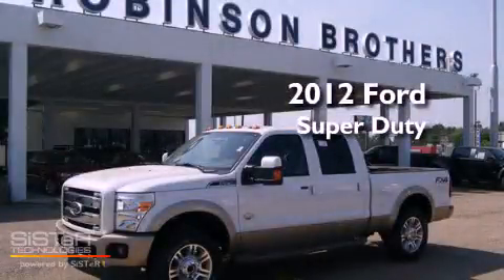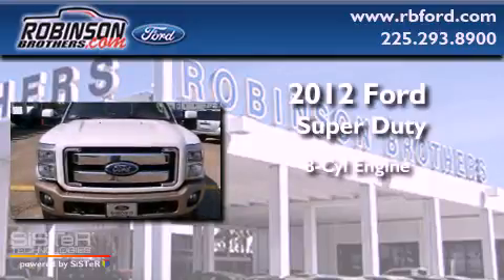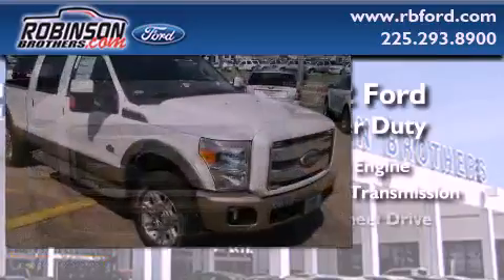This is a brand new 2012 Ford Super Duty. It features an 8-cylinder engine, an automatic transmission and 4-wheel drive.